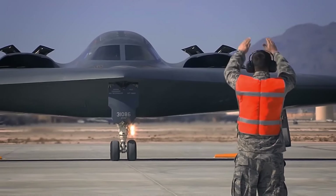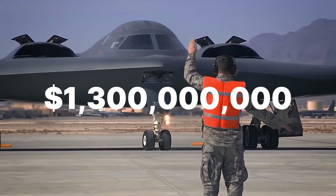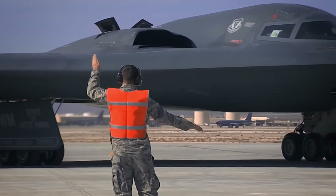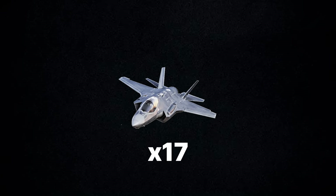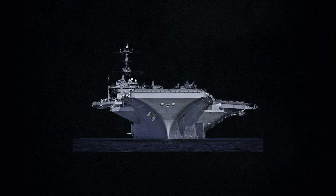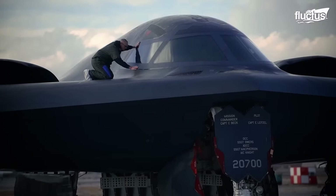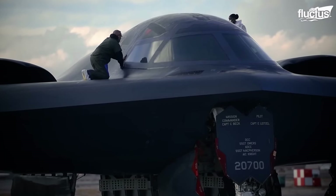When all was done, the costs settled at a mind-boggling 1.3 billion US dollars per plane. Just to put that into perspective, for the price of one B2 you could buy 6 F-22 Raptors, or 17 F-35s, or cover about 40% of the cost of a Nimitz-class nuclear-powered aircraft carrier. The cost for even one plane was staggering, but the Air Force's money-spending problems wouldn't end there.